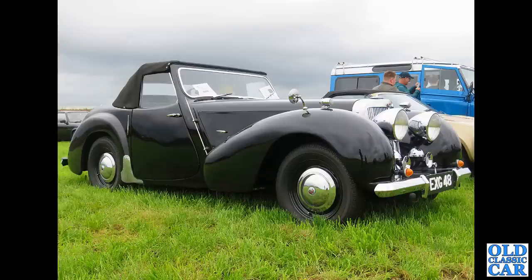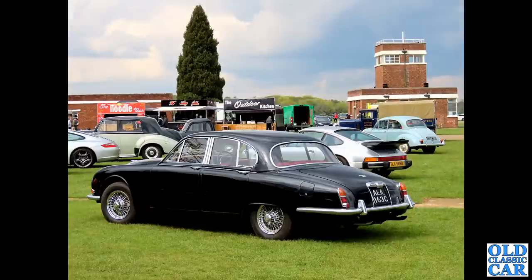And from the similar stable, we have this Triumph Roadster - late 1940s or early 1950s. If you remember the Bergerac TV series, it's one of these that John Nettles drove around in. His was maroon, and this one is of course black.